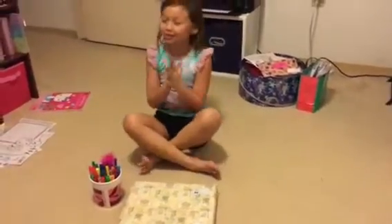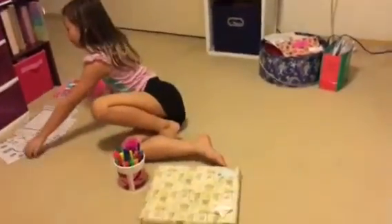Okay, so today's theme is Hello Kitty, and the first one I'm going to do is this one.